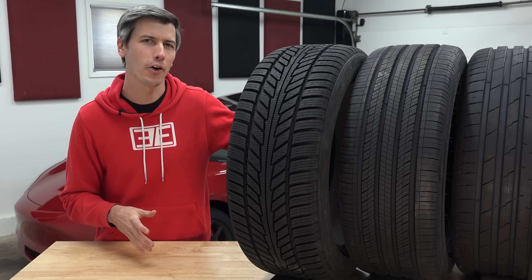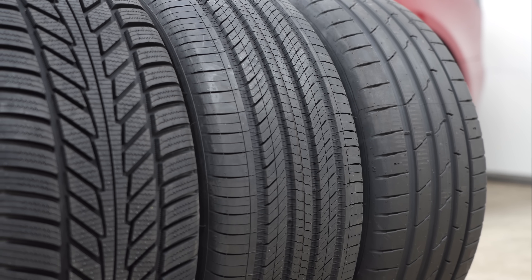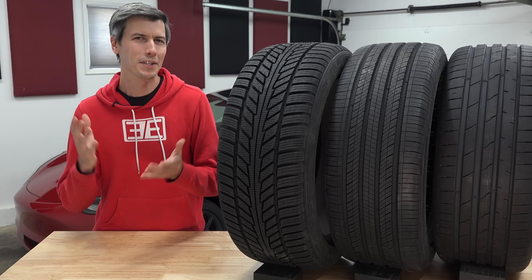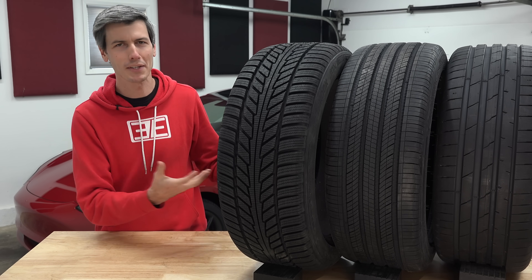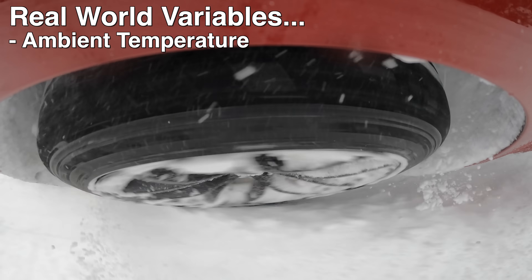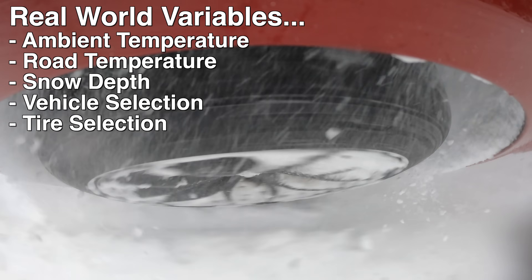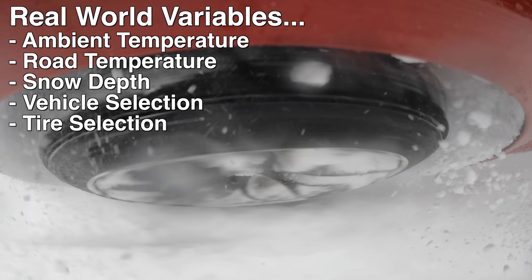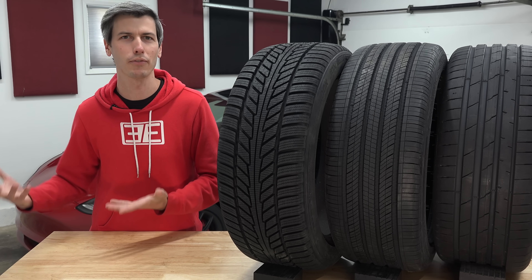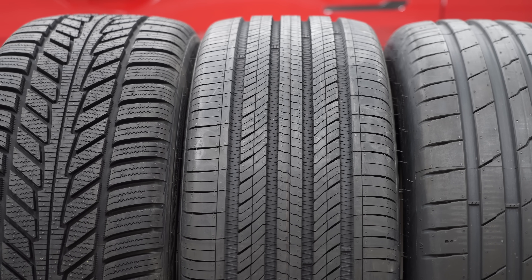To understand why, we really need to understand how these different tires perform in winter conditions. How much grip do summer, all-season, and winter tires have while driving on snow? This is difficult to answer precisely because there are basically infinite scenarios where the results would differ — things like ambient temperature, road temperature, how much snow, what vehicle you're in, what tires you're on, out of the thousands of options out there.